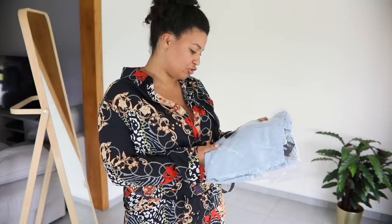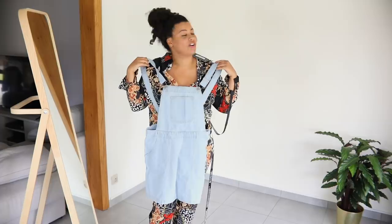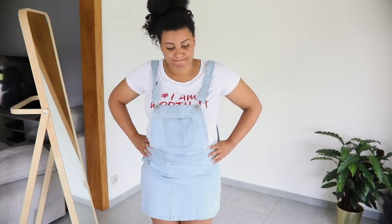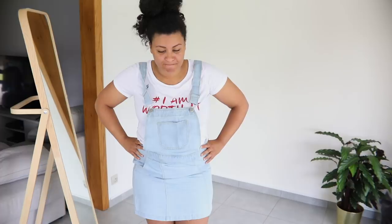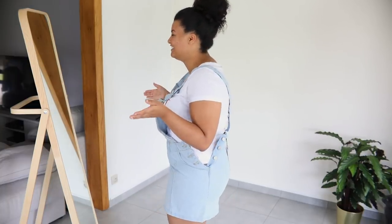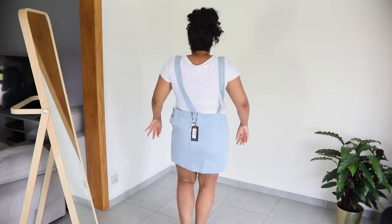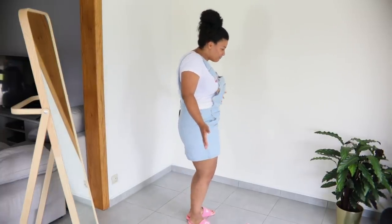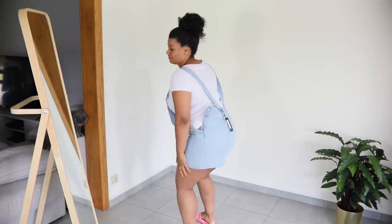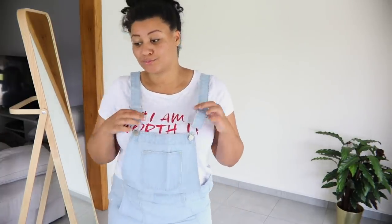Next up we have this light wash denim dungaree dress in size 14. I hope I don't look like a farmer because I'm getting farmer vibes — let's just say I'm ready to milk the cows. We have a problem though — my butt is like... I cannot move. I feel so girly. This is short, very tight, doesn't stretch at all. So not for me.